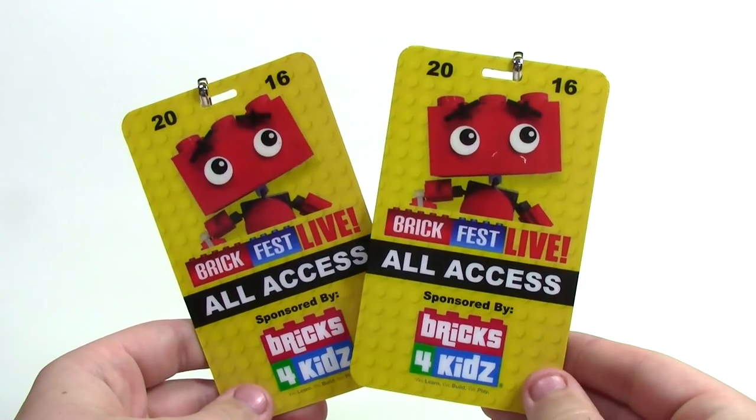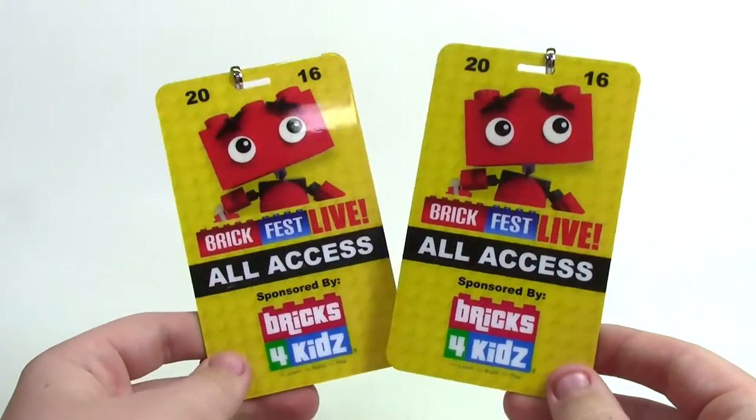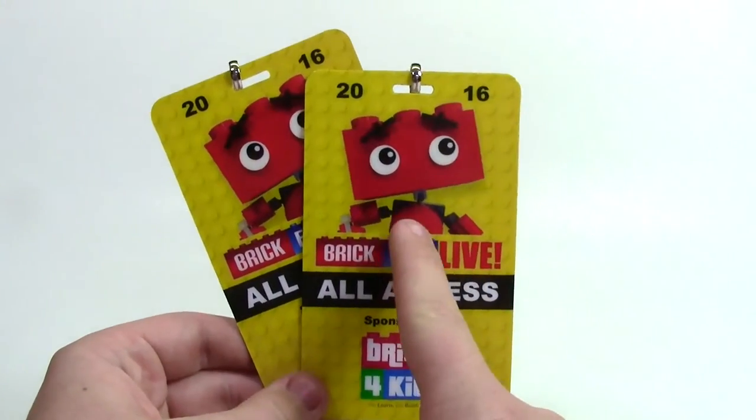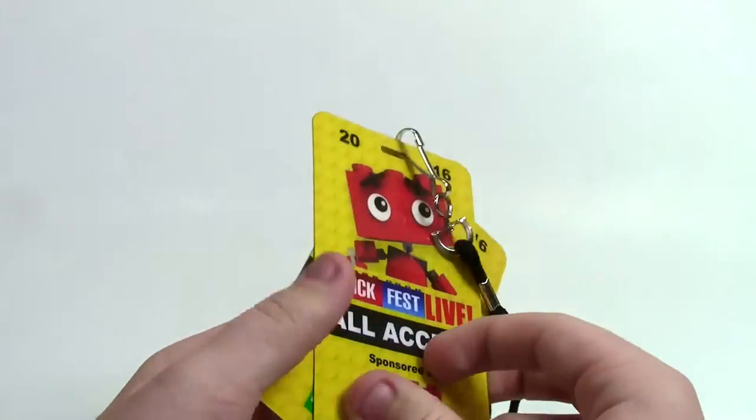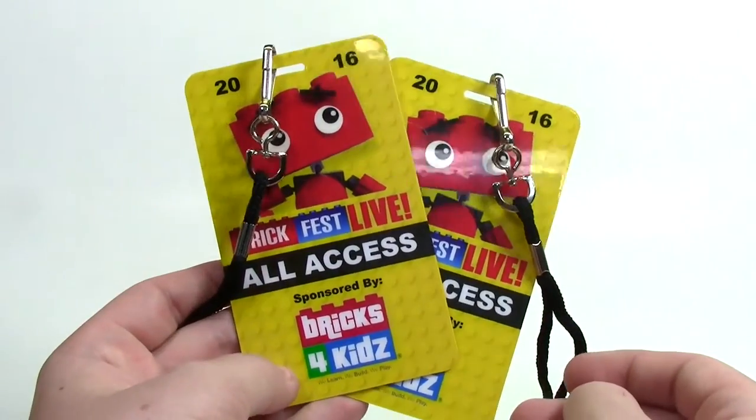The next thing we got were our BrickFest Live All Access badges. These are what got us in and out of the convention center all weekend. They're pretty important — BrickFest Live All Access with the event logo and the date. These are double-sided, and my dad and I each got one because we both registered.